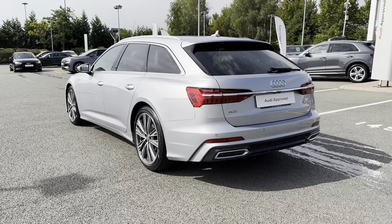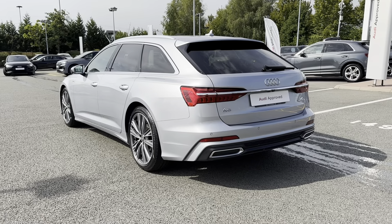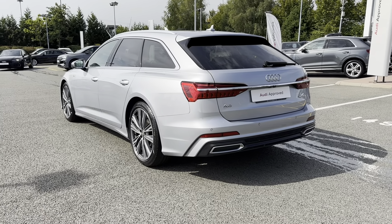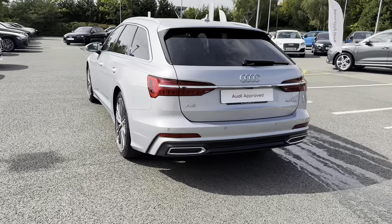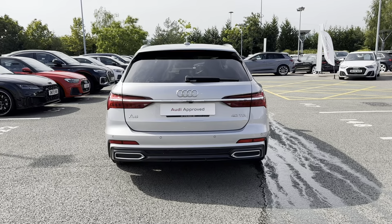The rear privacy glass not only adds to the look of the vehicle but keeps any possessions stored in the rear seats or in the boot super safe. Continuing around the rear, you can see the iconic Audi look, as well as the A6 badging and the 40 TDI badging, adding those little details to the exterior.